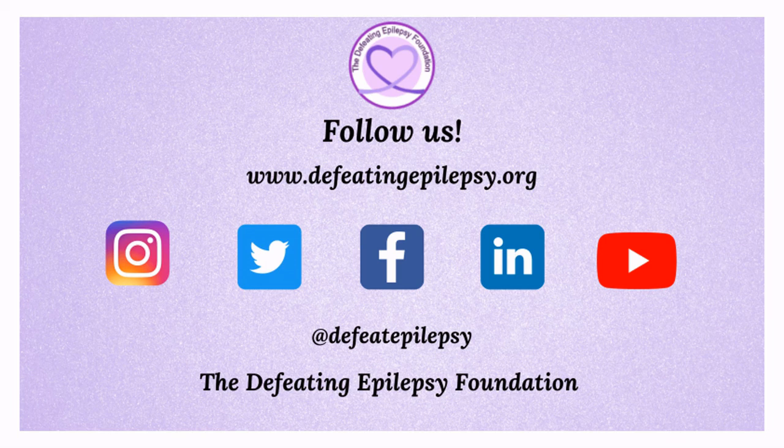Leave a comment below or email us at info@defeatingepilepsy.org. Thank you for your support and together we will defeat epilepsy.